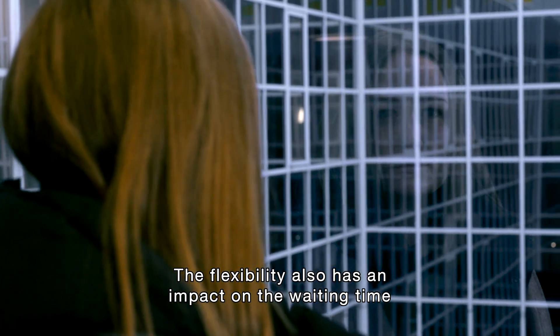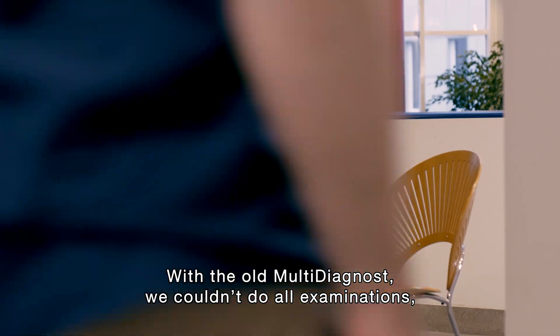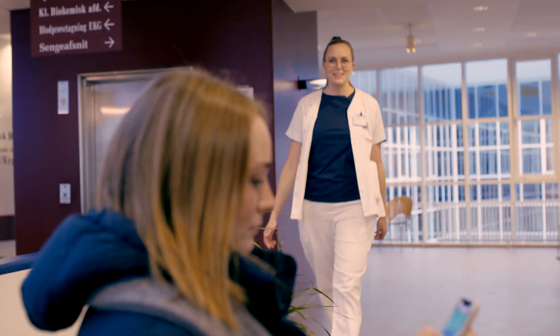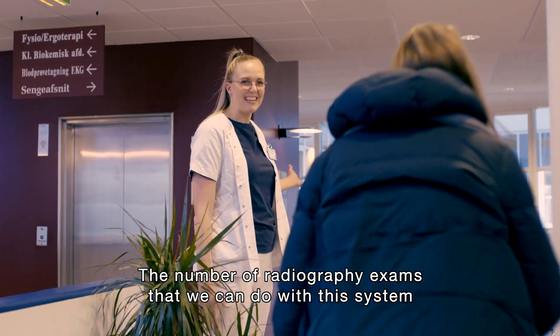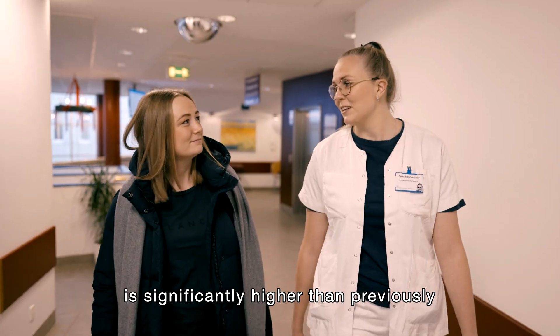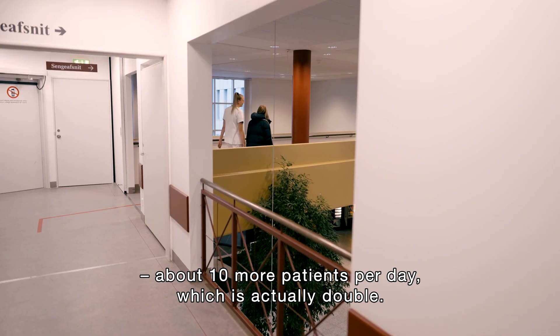The flexibility also has an impact on the waiting time for our unscheduled patients. With the old multi-dynast we couldn't do all examinations, which prolonged waiting time for these patients. The number of radiography exams that we can do with this system is significantly higher than previously — about 10 more patients per day, which is actually double.